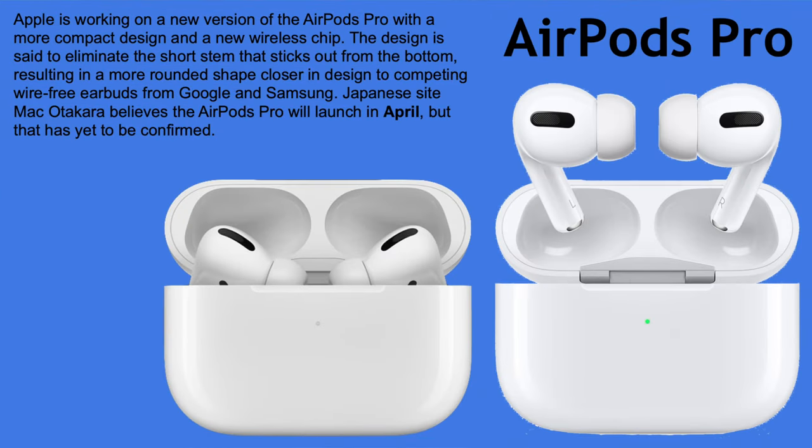AirPods Pro are also supposed to get a redesign with a new wireless chip. The design is set to eliminate the stem entirely — maybe just a small circle with no stem at all — to compete with Google and Samsung. Macrumors believes they will launch in April, but that has yet to be confirmed.